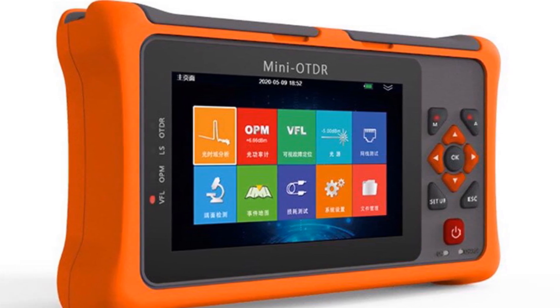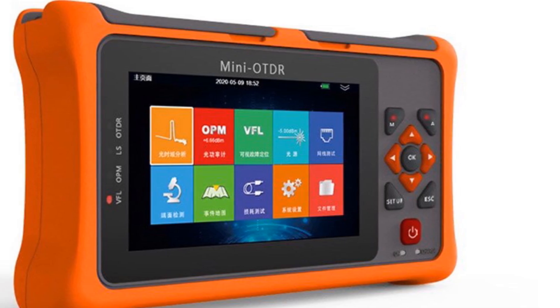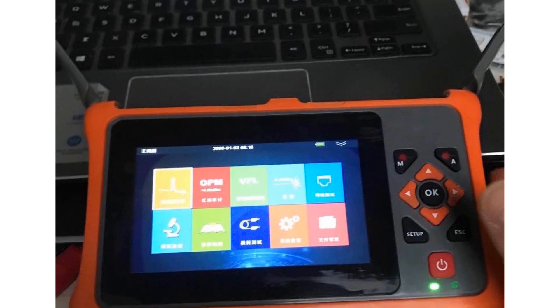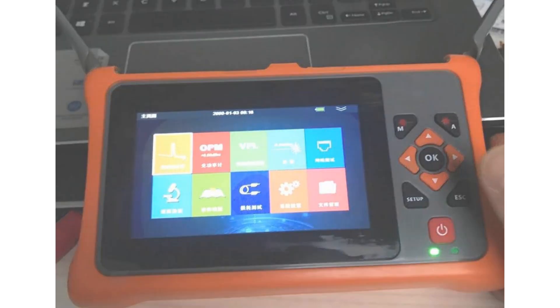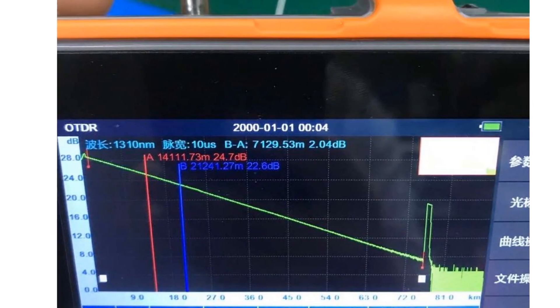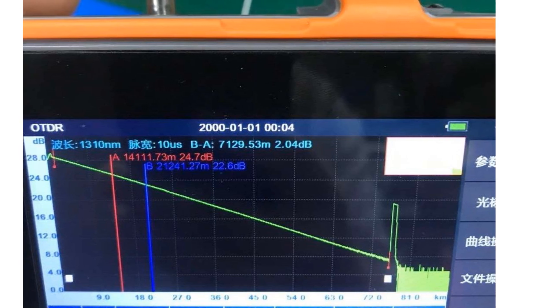The wide working temperature range of -10°C to +55°C ensures reliable performance in various environmental conditions. The Aula Pro Mini Auto Reflectometer provides comprehensive testing capabilities and accurate results for fiber-optic network professionals. Its capacitive touchscreen, powerful hardware, and durable construction make it a reliable and user-friendly tool for technicians in the field.